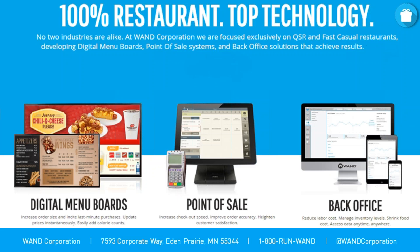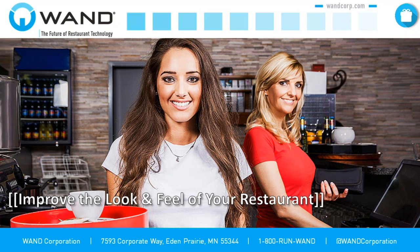Just a quick bit of information about WAND — no big commercial, but we're 100% restaurant. We're a technology company that focuses exclusively on QSR and fast casual restaurants. We develop digital menu boards, point of sale systems, and back office solutions for QSR and fast casual, specifically multi-unit restaurant concepts. We've got a terrific bunch of customers and partners. Now we're going to roll into the webinar and give you great information to help you improve your holiday sales.